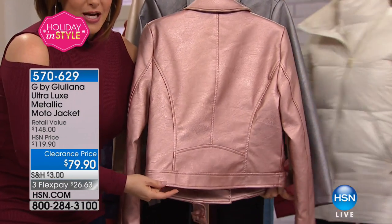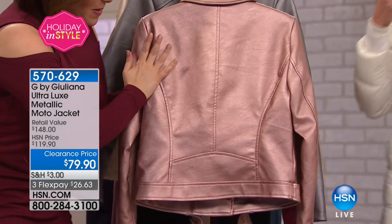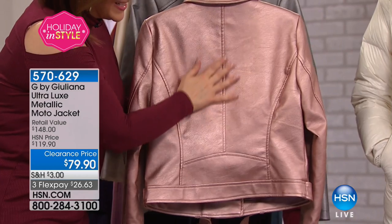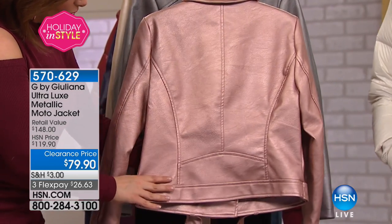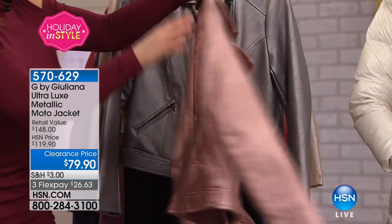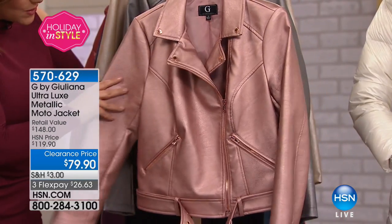Look at the fit on this. Remember, all of Juliana's pieces — her dad's a master tailor. There's no way she's letting anything go out that's going to be shapeless or without form. Beautiful princess seaming, and that wide waistband almost gives you the illusion of a tiny waist.